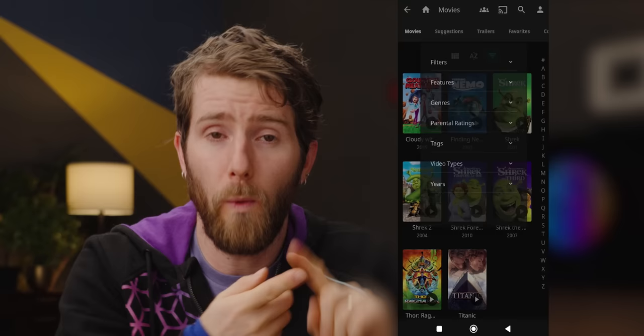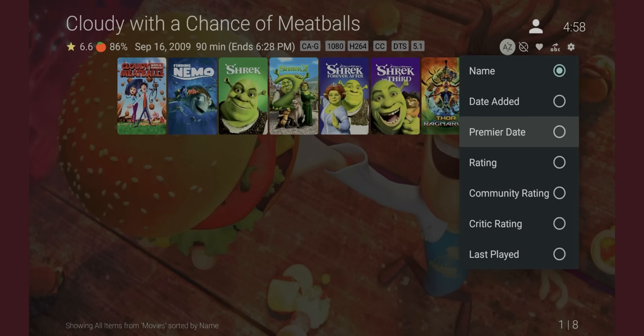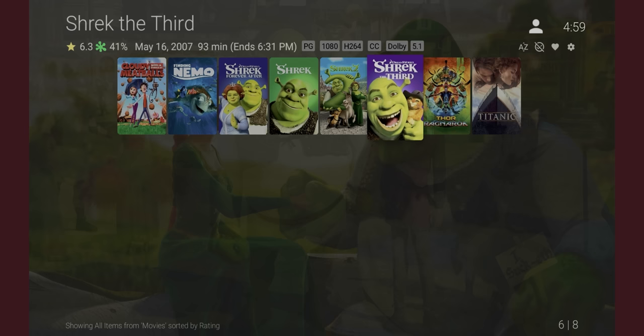Speaking of content, filtering on Jellyfin works pretty well. On web and Android, the UI is easy to follow with enough options to find most of what you want, and all of them seem to just work. Multiple options can be selected, both from different filters and from the same section. On Google TV and SwiftFin, that's unfortunately not the case — you have some sorting options, but it's not really a replacement. Plex content filtering, on the other hand, is much more robust, but it lacks the ability to mix and match options, usually.